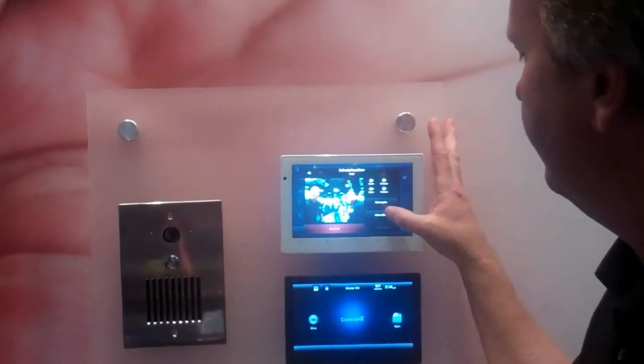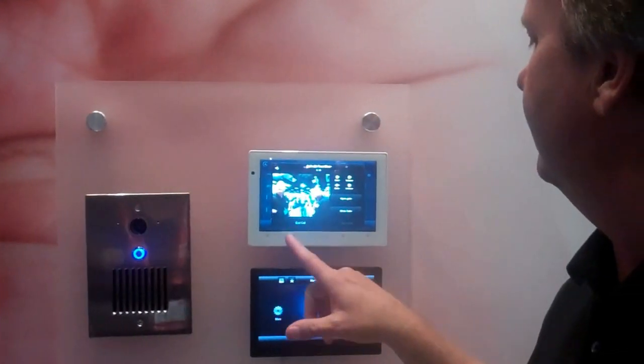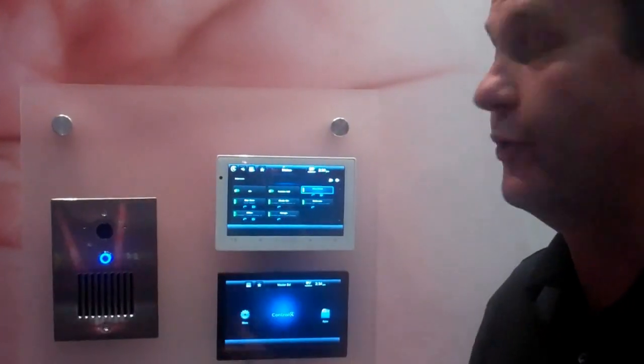I can turn on or open gates, close gates, open doors, tell them to come on in. And then when I'm done, I can kill the call at the door station.